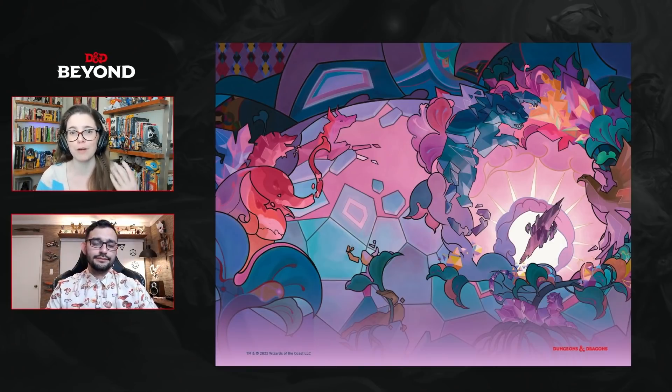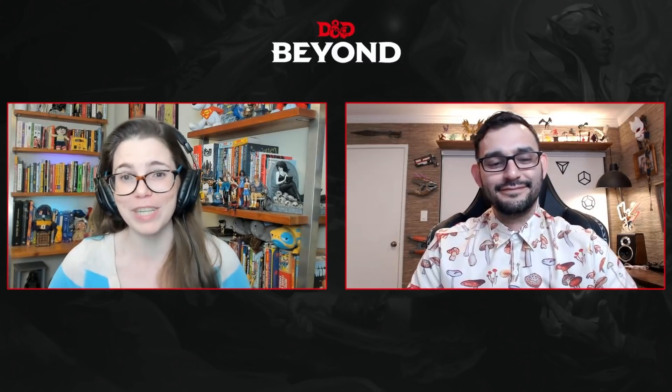A really incredible, diverse team of writers, artists, and editors all contributed to make this a really special book, including some friends of the stream. Friend of the stream and newly incarnated Wizard senior designer Justice Arman is one of the story writers on this. One of the project leads, along with Apostle Schneider, is Ajit George, whom you might know from amazing work on Van Richten's Guide to Ravenloft. The places we're going to go in these adventures are all brand new settings inspired by real-life areas, histories, stories, and storytelling traditions that folks have personal connections to — which has produced some really fun and unusual results.